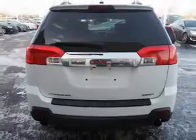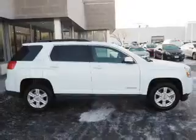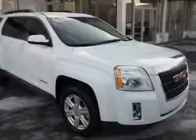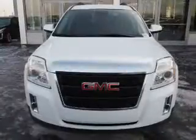Inside you'll find heated seats, Bluetooth connectivity, satellite radio, an auxiliary input, a backup camera, front airbags, side airbags, an adjustable tilt steering wheel, power seats, and cruise control.